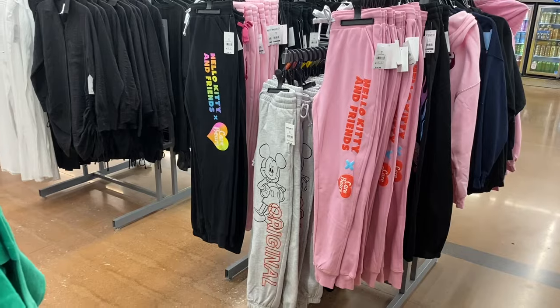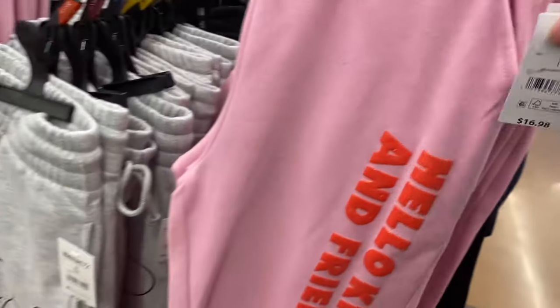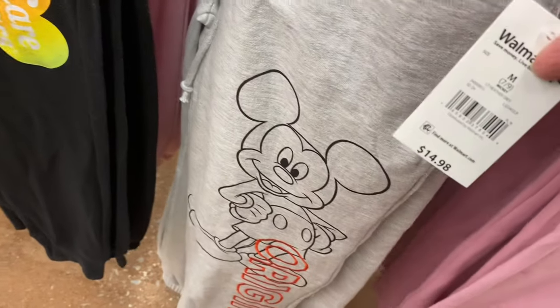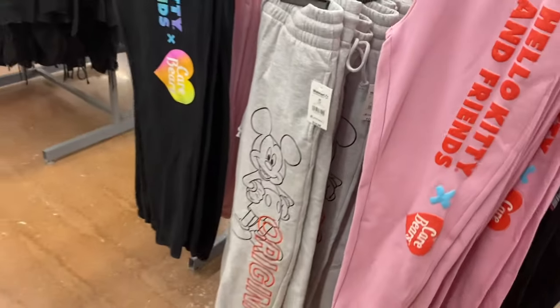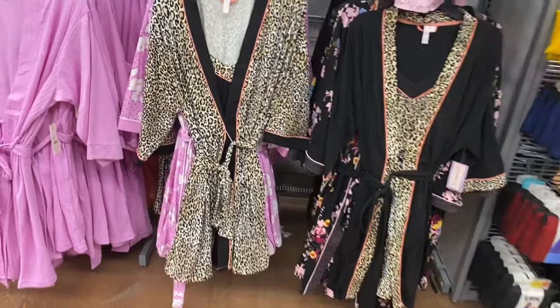They now have joggers to match the hoodies they had before — Walmart always does matching sets, which is awesome! They have two new Hello Kitty ones and a Mickey Mouse one with a matching t-shirt. These are extra small to 3XL.